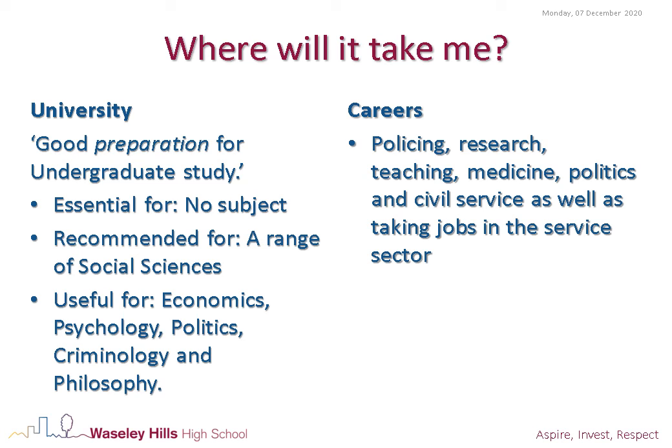People who study A-Level Sociology can go into careers such as policing, research, teaching, medicine, politics and civil service, as well as taking jobs in the service sector.